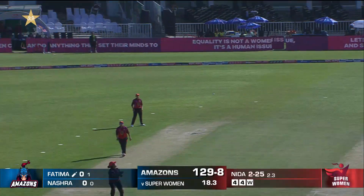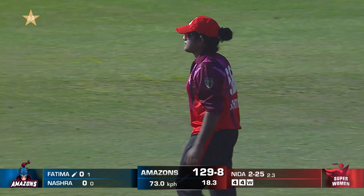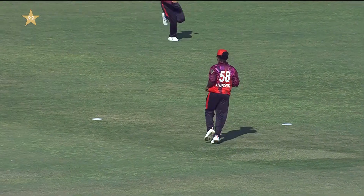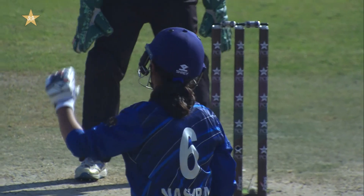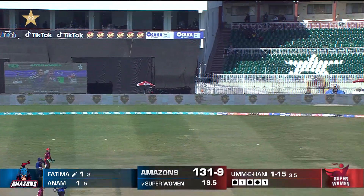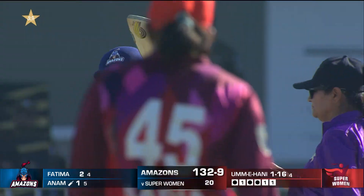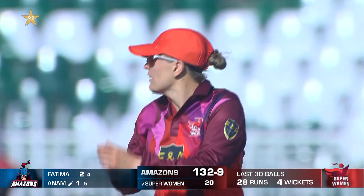Skip is on a hat-trick here! It was Nashra — she wanted to go over covers but the ball went to Maria Tapattu for an easy catch. Nashra has to walk back without scoring. Another mishit and they'll just get a single to finish things off. 132 posted for the loss of nine — that's the Amazons' total from 20 overs.